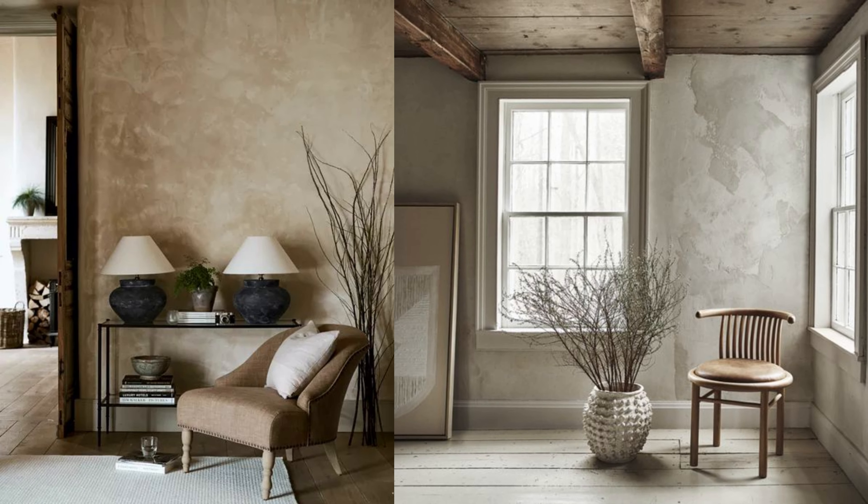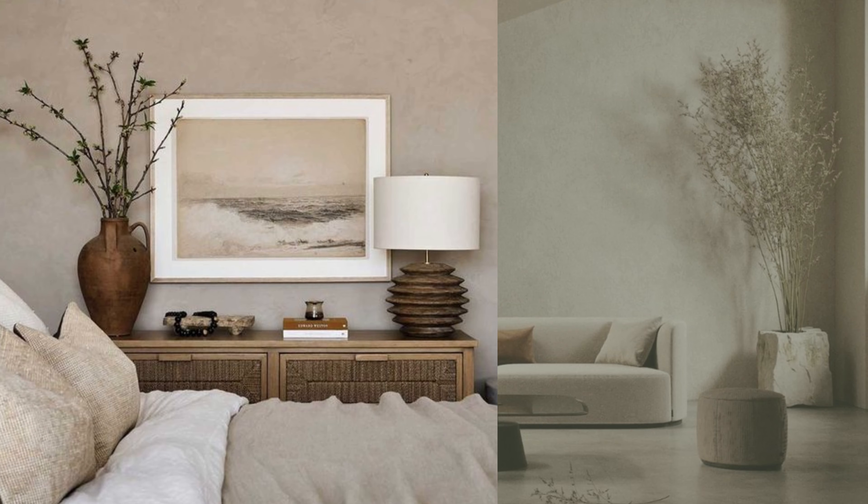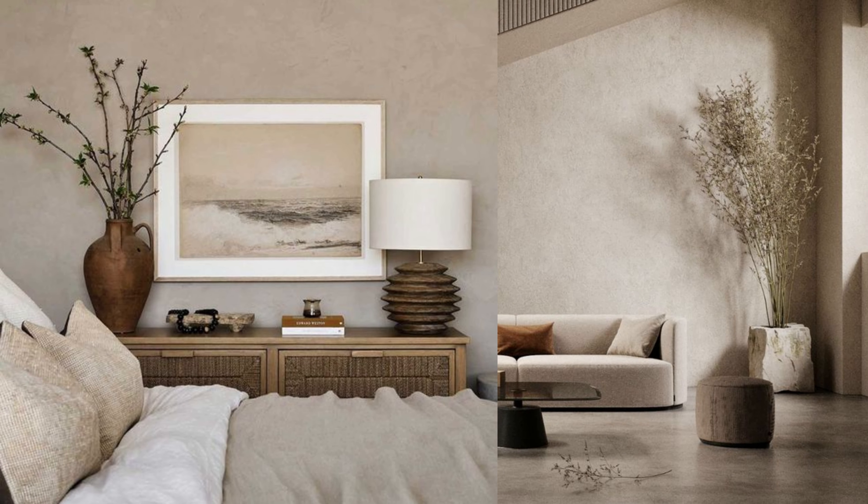It's a way of making your walls feel cozier and adding depth to your overall design. The texture-rich walls provide a background that complements the other organic elements in the room, enhancing the overall organic, modern ambience.